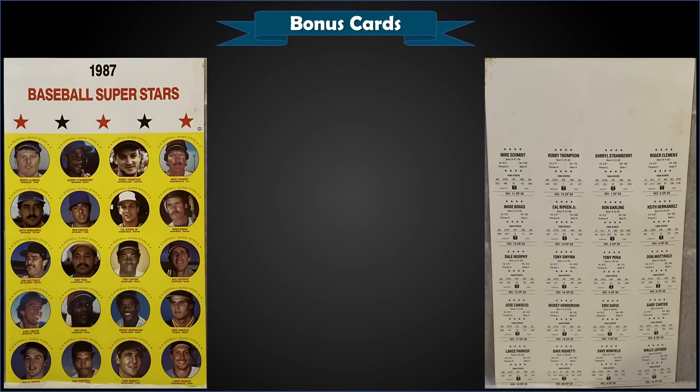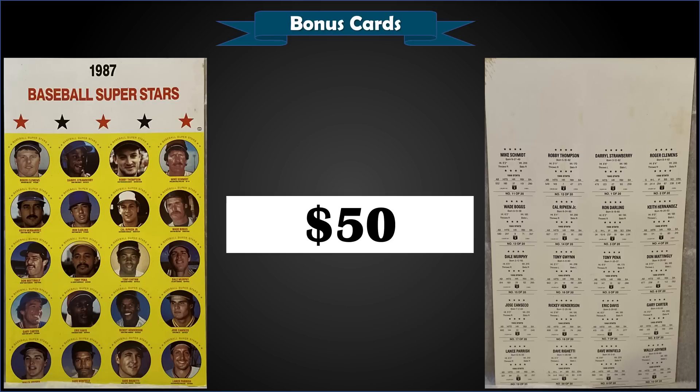From 1987, we have a Superstar Disc uncut sheet in raw condition, sold for $50. There are 20 discs on this sheet: Roger Clemens, Darryl Strawberry, Mike Schmidt, Cal Ripken Jr., Wade Boggs, Don Mattingly, Tony Gwynn, Gary Carter, Dale Murphy, Eric Davis, Rickey Henderson, Jose Canseco, Dave Winfield — a pretty neat oddball collector's item from '87.